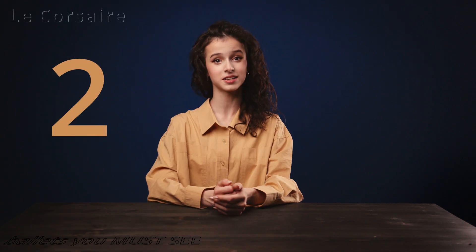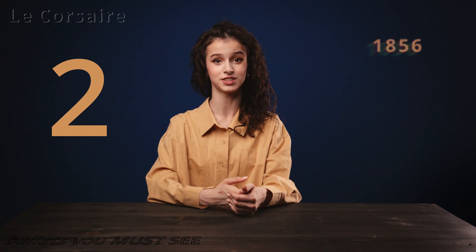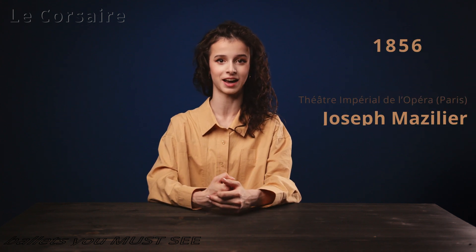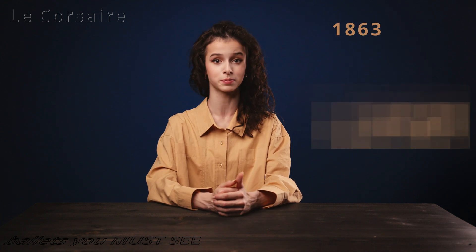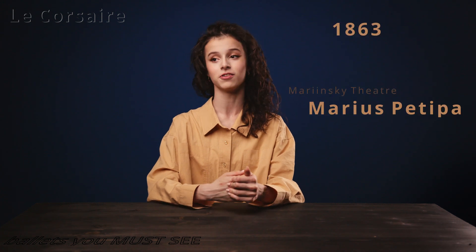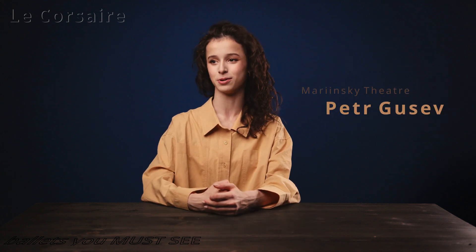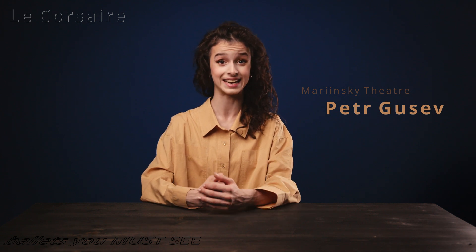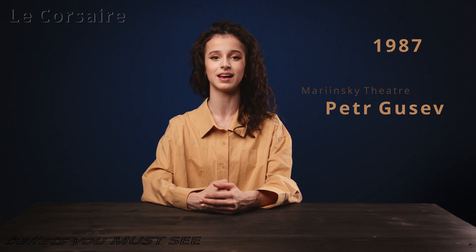The second ballet I want to tell you about is Le Corsaire. This ballet was created in 1856 by Joseph Mazilier to the music of Adolphe Adam, and in 1863 it was re-choreographed by Marius Petipa at the Mariinsky Theater. The version currently performed there is by Pyotr Gusev based on Petipa's choreography, first performed at the Mariinsky in 1987. Corsaire is a beautiful ballet and one of my favorites to dance, even though the story is a little bit all over the place.